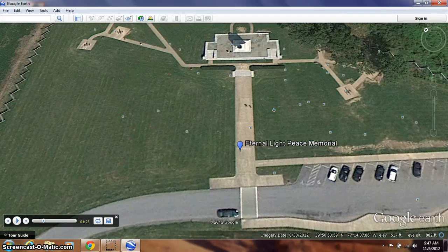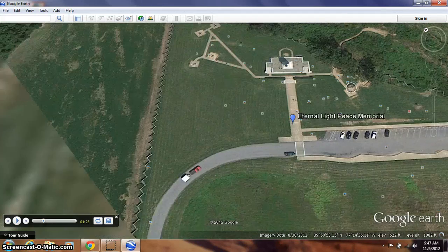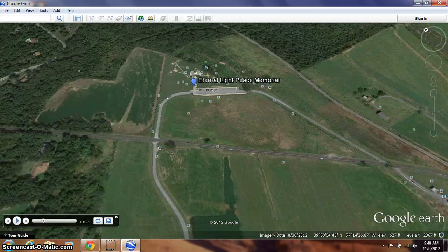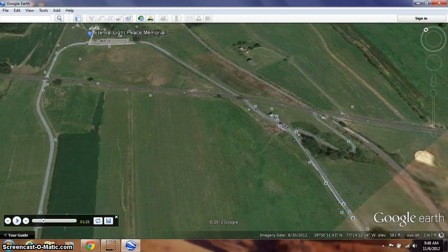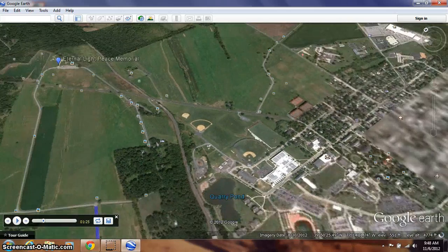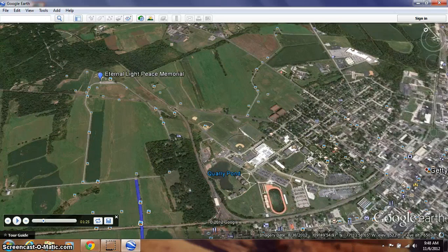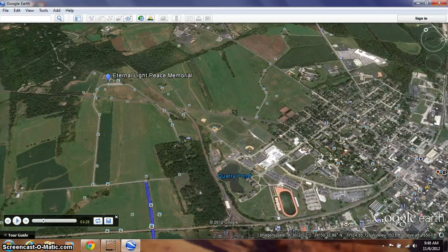The Confederate attack pushed the Union soldiers all the way back to the city of Gettysburg. If I zoom out, there's Oak Hill. The Union soldiers would have been here for a while, but then they would have been pushed back through the town of Gettysburg — which you can see right here — and eventually back to the mountains that we're going to take a look at next.